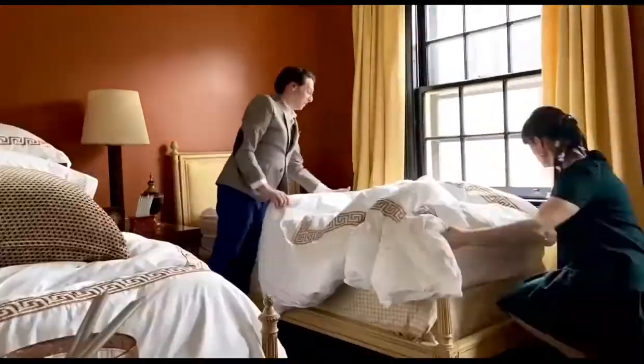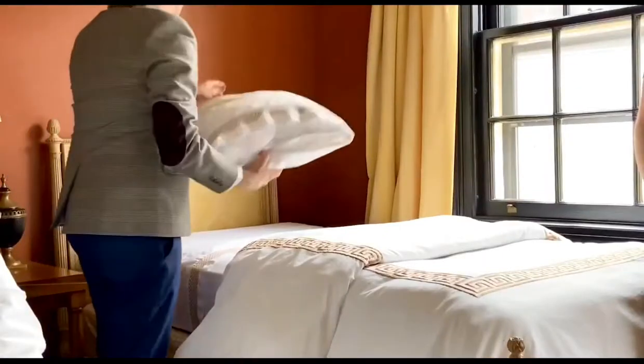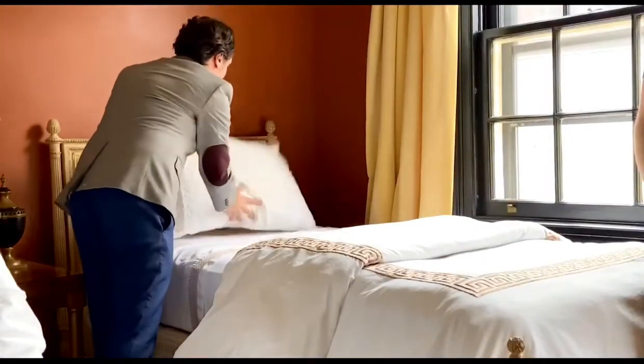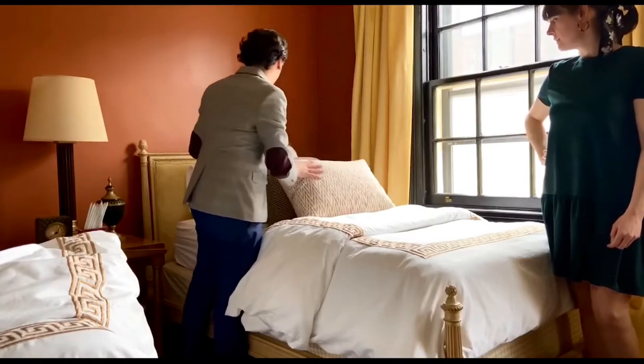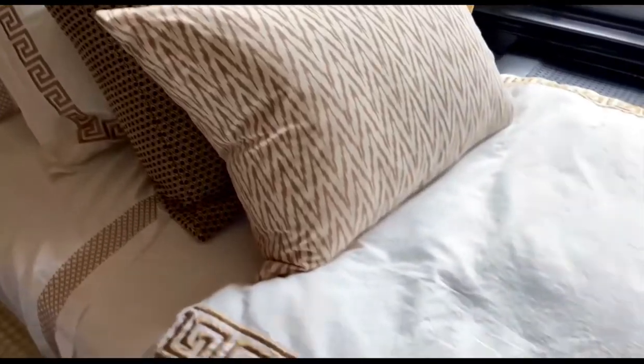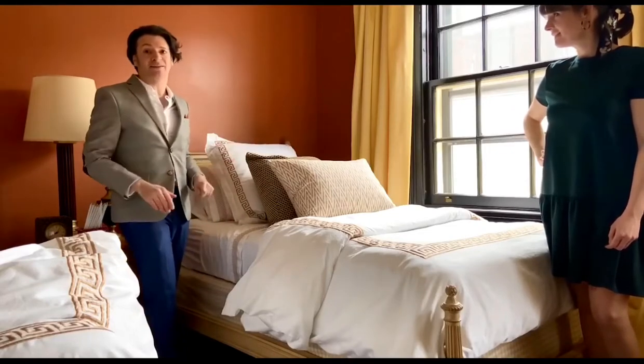Voila! So the sleeping pillows go, of course, in the back, and they go up against the headboard. Different patterns, different textures, different colors — this really makes the bed feel bespoke, doesn't it? There you have it. Look how beautiful the bed looks now. It's really a real transformation.